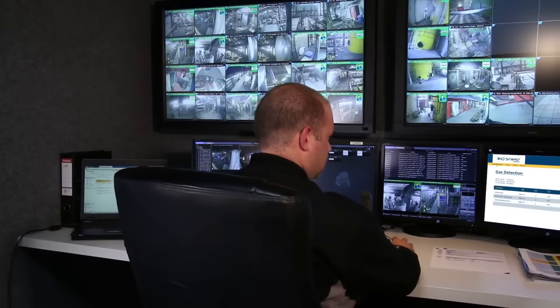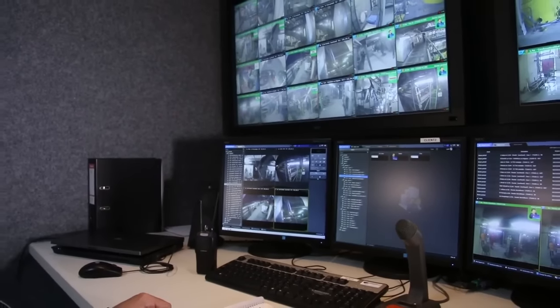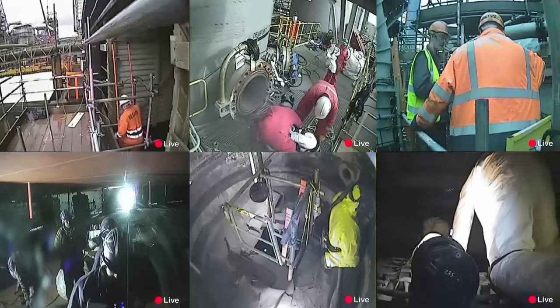With that in mind, United Safety has launched the TechShield Guardian, an innovative safety monitoring solution. One of the key benefits of the TechShield Guardian is the ability to monitor the inside of a confined space remotely.